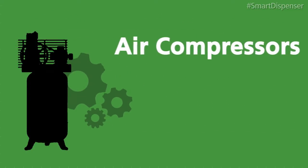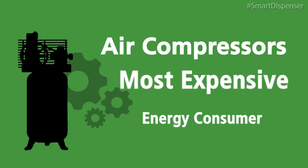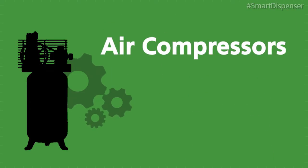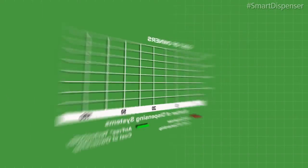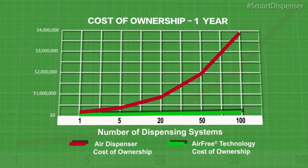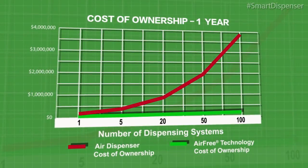Air compressors are the most expensive energy consumer in a production facility, as well as a major contributor to greenhouse gases. Air dispenser systems lock production lines into future unrealized losses as business and production grows.